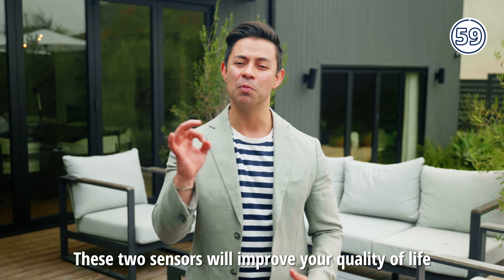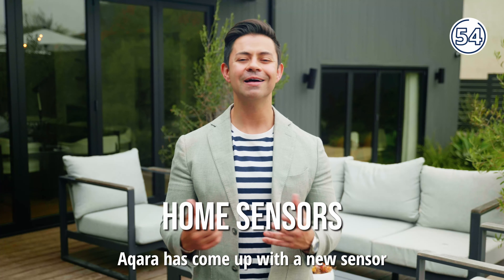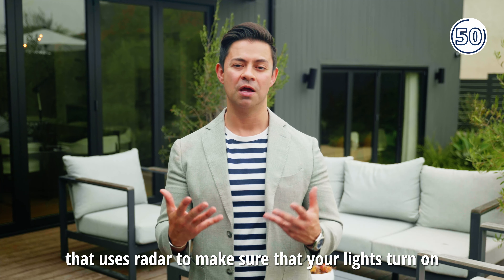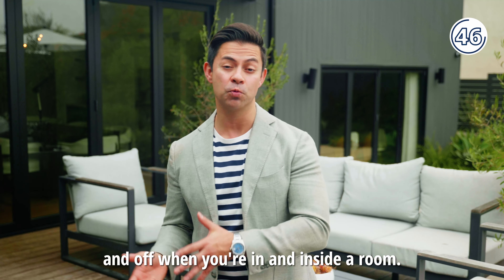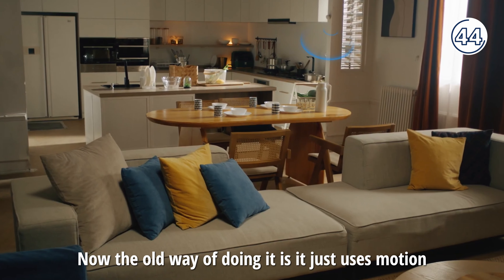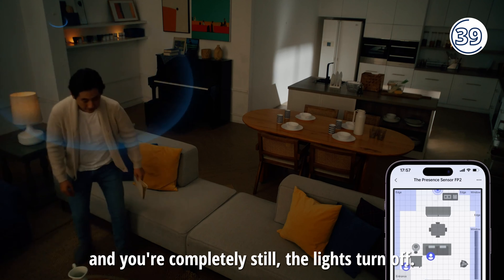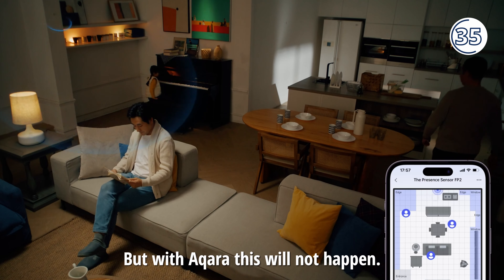These two sensors will improve your quality of life and give you peace of mind. Aqara has come up with a new sensor that uses radar to make sure that your lights turn on and off when you're in and inside a room. The old way of doing it just uses motion — so if you're reading a book, you sit down and you're completely still, the lights turn off. But with Aqara, this will not happen.